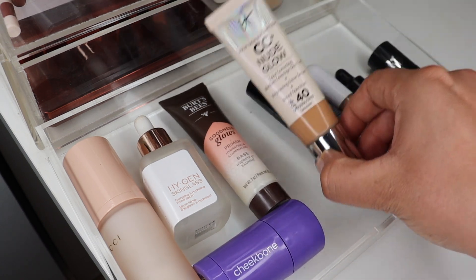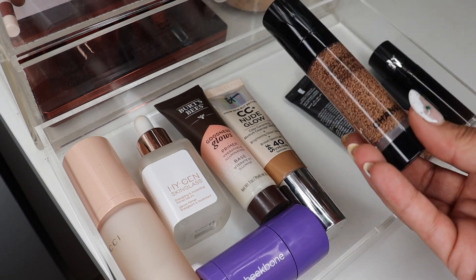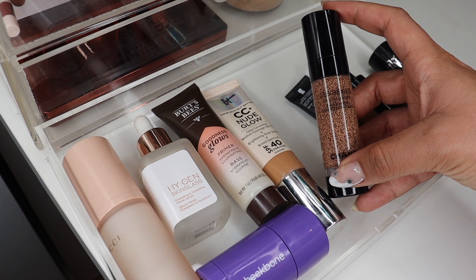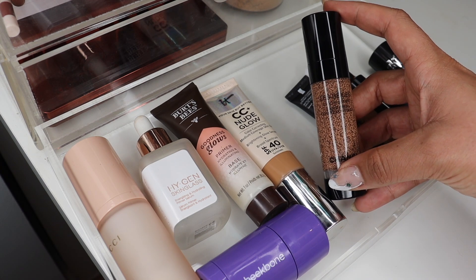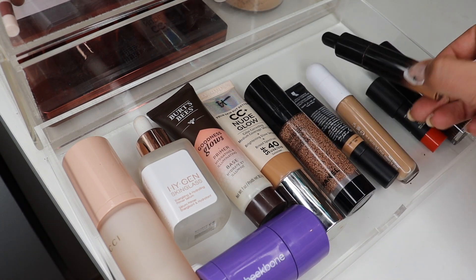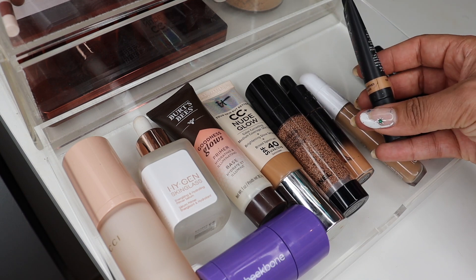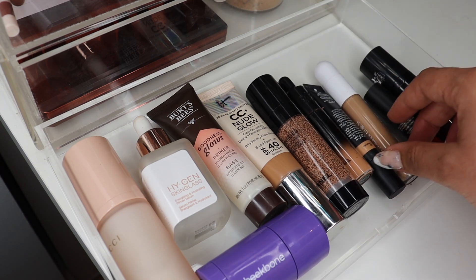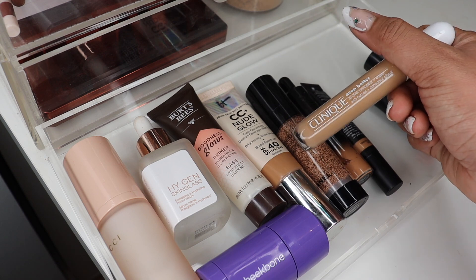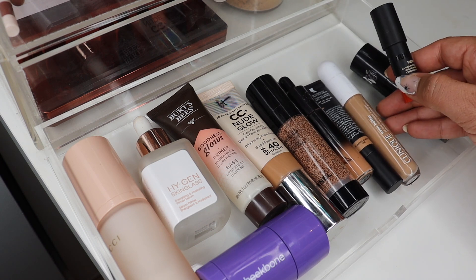For foundations, I've been using day-to-day the IT Cosmetics CC Nude Glow — I reviewed this a while back, love the coverage and that it has SPF 40. Then I need to review this one I picked up in Sweden in the summer; it's the updated version of the Chanel Water Tint Foundation and I think it will start matching me again — I paid enough for it, so. For concealers, I was really loving the KVD Beauty Apple Concealer towards the end of the year, then I'm retesting the Huda Beauty Overachiever Concealer, and I really like the Clinique Even Better All Over Concealer as a comfortable everyday option.